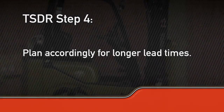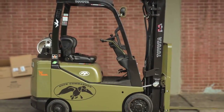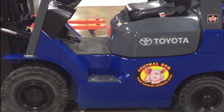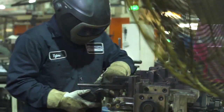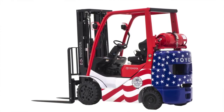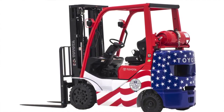Although lead times can be longer, Toyota customers with special requests unanimously agree it's worth the wait. Whether you're looking for corporate branding, supporting a specific cause, or modifying a forklift to perform a specific task, Toyota Forklift's TSDR process provides a customizable, made-to-order forklift solution to fit your needs.